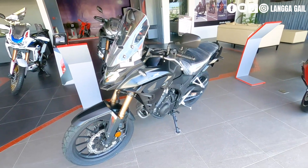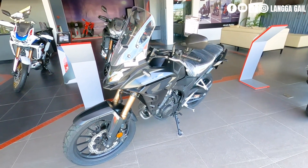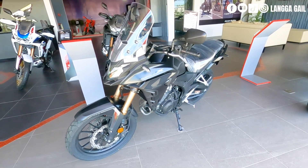Kung gusto nyo ng mas mura pa nito, meron din po naman. Kung gusto nyo po ng review nito at walkthrough, comment down below para magawan ko po ng review.